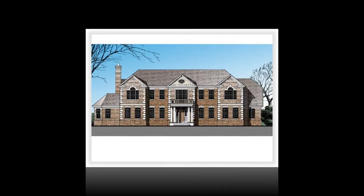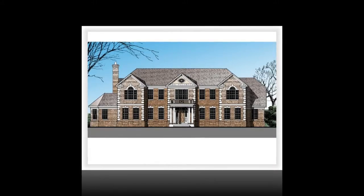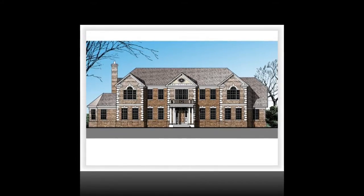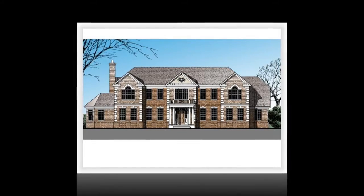High ceilings both upstairs and down give the home a spacious feeling. Large wood Bahamian style shutters dress several rooms. The home features the best color plumbing fixtures, California closets, and a mixture of rejuvenation and antique lighting.